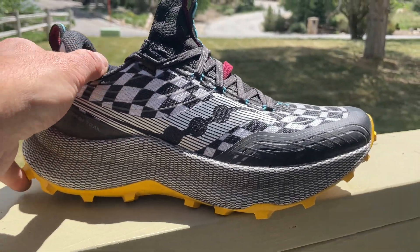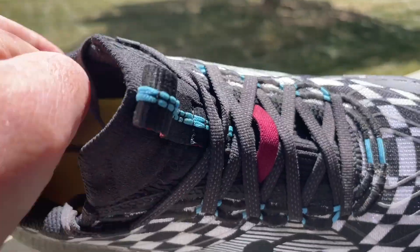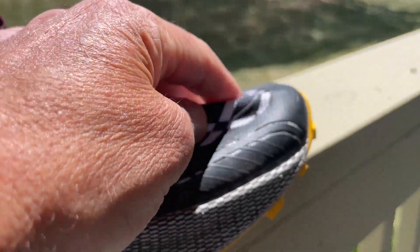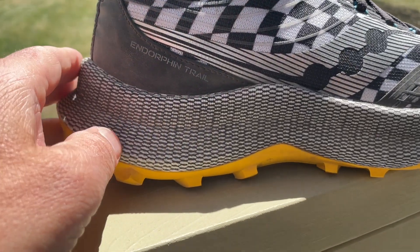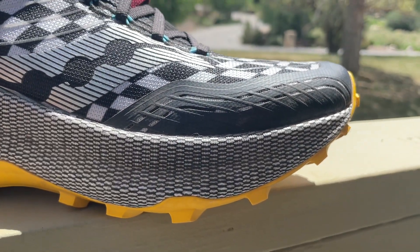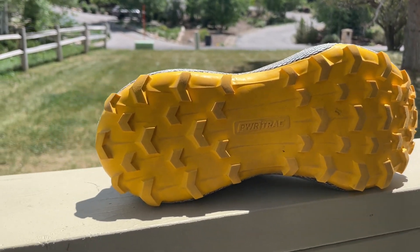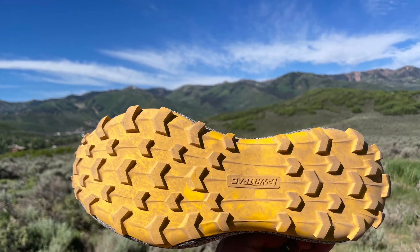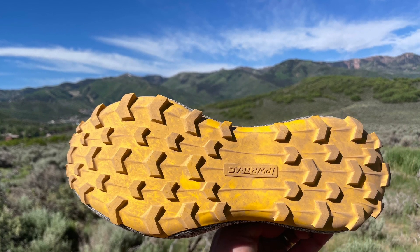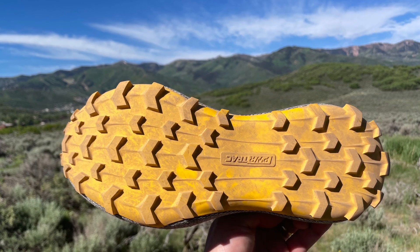Then we have the Endorphin Trail with its beefy upper and its stretch knit integral tongue — no booty here. It's quite breathable despite the thicker mesh and has a series of overlays. It's not the most pliable. We've got that mesh covering the Power Run PB PEBA midsole that protects it — I've never seen that before. The TrailTAC outsole has widely spaced lugs, more of a soft ground outsole, which runs well on hard pack but not as well on moderately loose surfaces like sand over hard pack or on rock due to lower contact area.